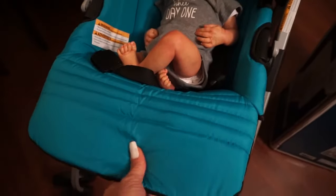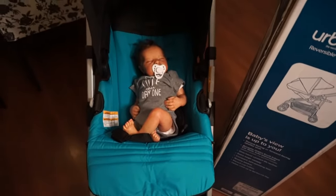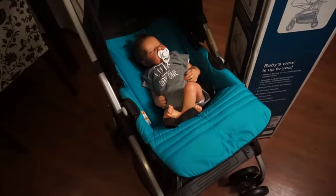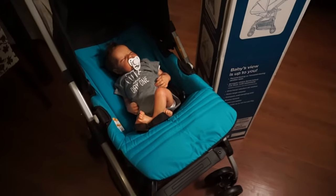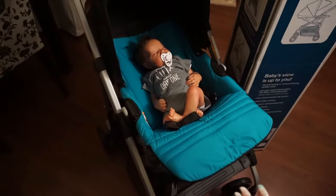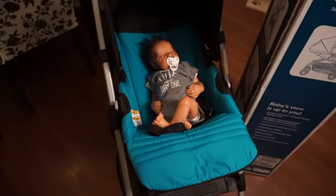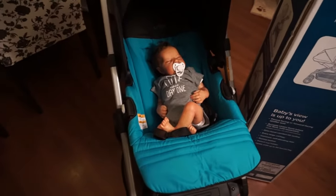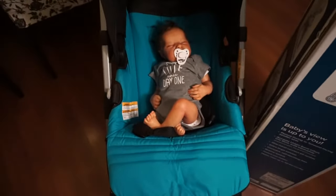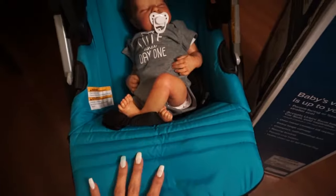Another thing I like about this stroller is that it's for babies — not toddlers. When you have real babies you can buy these, but eventually you'll need to buy another one for the next age group because it's very narrow and small. It's meant for babies, I'd say up to about a year — it'll be really comfy. But look at Brady, he's newborn size and look at how well he fits in there.